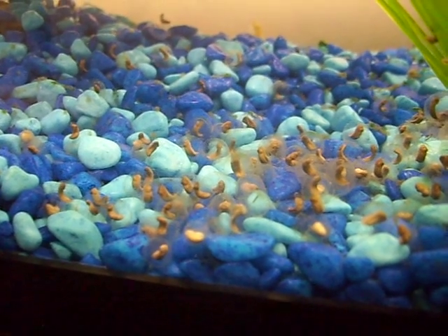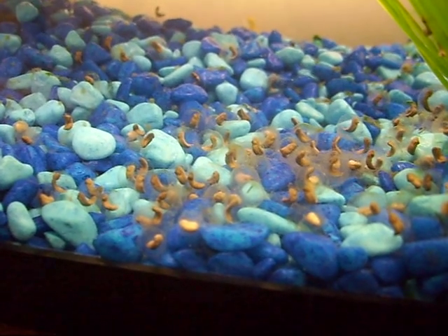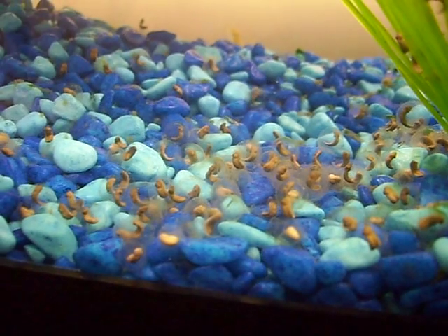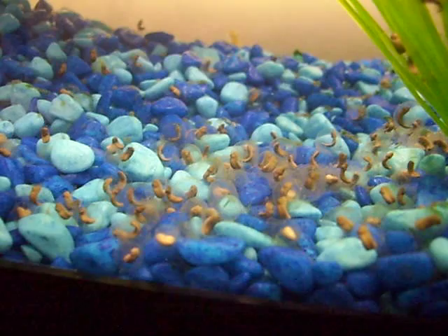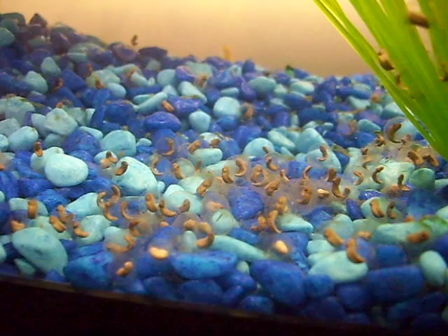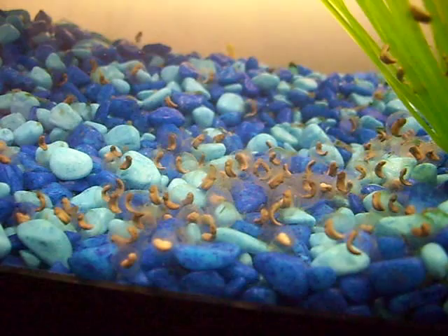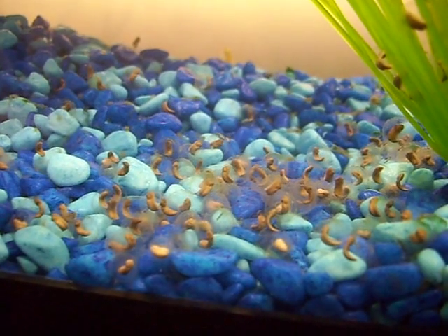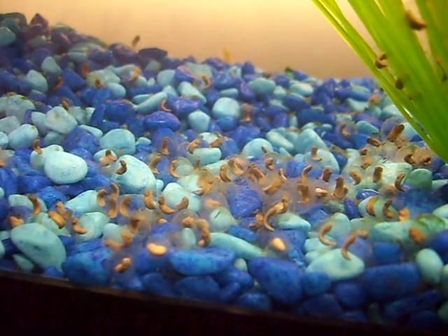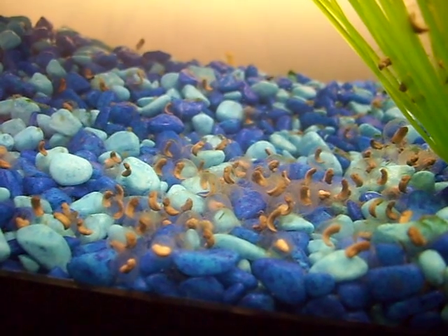There are so many of them. There's some movement there, right there. Oh, there's some more movement. So they should be hatching in a few days, hopefully. There's way too many — I did not realize that there were this many. There's more movement, a lot of movement with these guys.